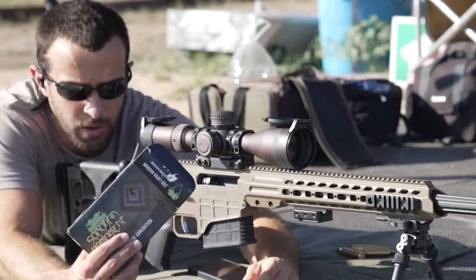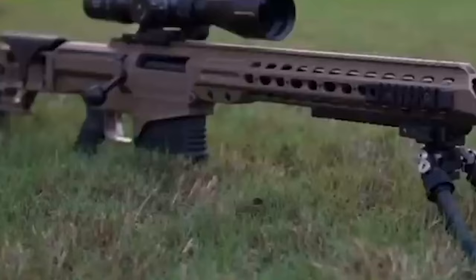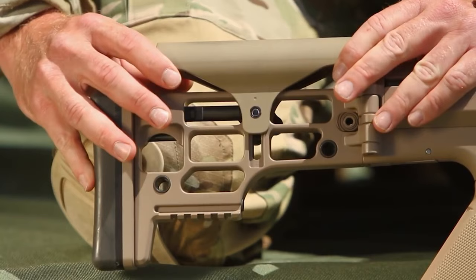The full-length Picatinny rail on top allows you to mount your favorite scope, sights, and any other accessories you wish to add. Ultimately, we think this is a high-class and high-powered rifle suitable for target shooting and hunting.